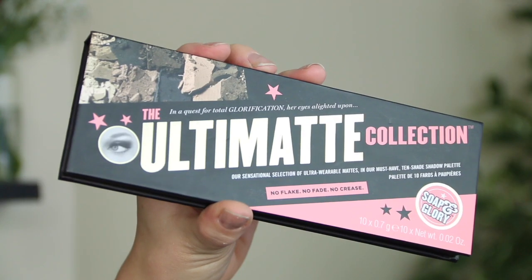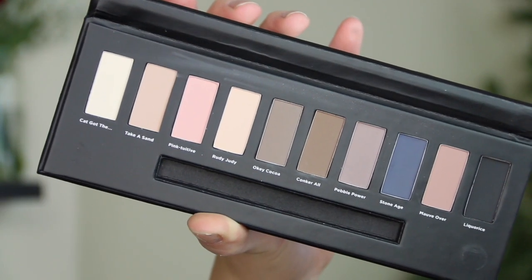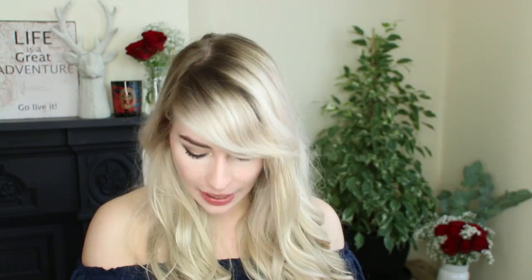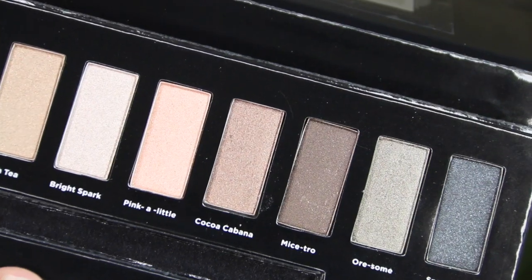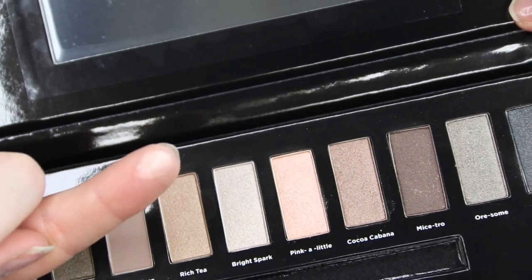There are also a couple of palettes. We have the Ultimate Collection palette, which contains 10 beautiful matte shades in a variety of colors — mostly neutral, but there is a dark navy blue in there as well. And then they've also sent over the Kick Into Neutral palette, which is very similar but contains more shimmer shades — again very neutral. There's one called Pink Little which looks like a beautiful rose gold, so I might do some tutorials using these.